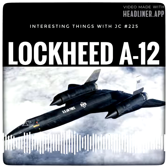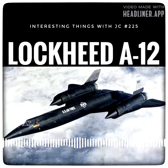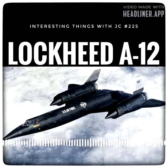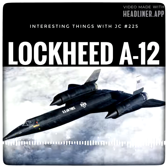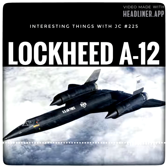The A-12 began flying missions in 1967. Its final mission was in May of 1968, and the program and aircraft were retired in June. The program was officially revealed to the public in the mid-1990s. It was a high-altitude Mach 3 reconnaissance aircraft built for the United States Central Intelligence Agency by Lockheed Skunk Works, based on the designs of Clarence Kelly Johnson, and developed and operated under Project Oxcart.